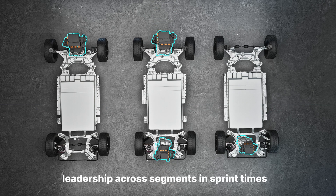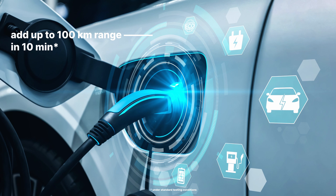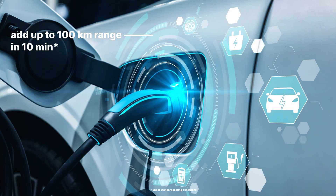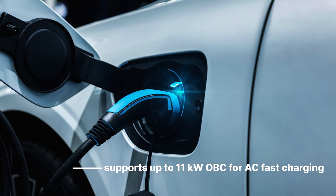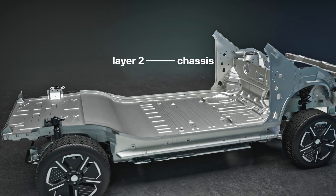DC fast charging speed is 150 kW, delivering around 100 km of range in 10 minutes. It also supports AC charging speeds of 7.2 kW to 11 kW.